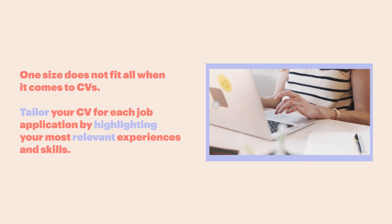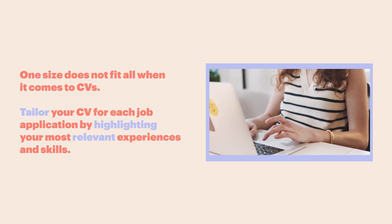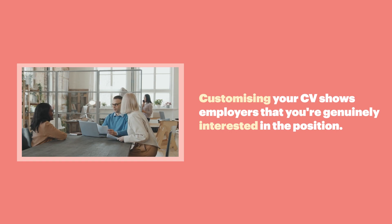Lack of customization. One size does not fit all when it comes to CVs. Tailor your CV for each job application by highlighting your most relevant experiences and skills. Customizing your CV shows employers that you're genuinely interested in the position.